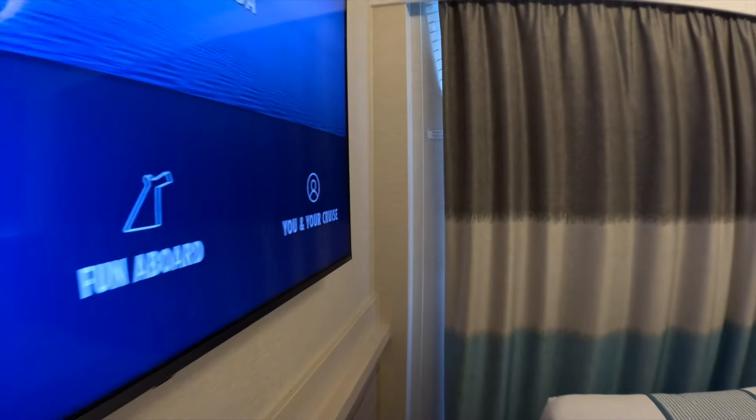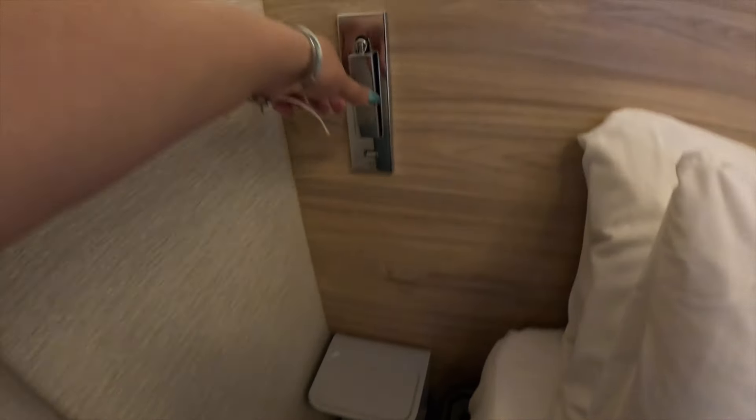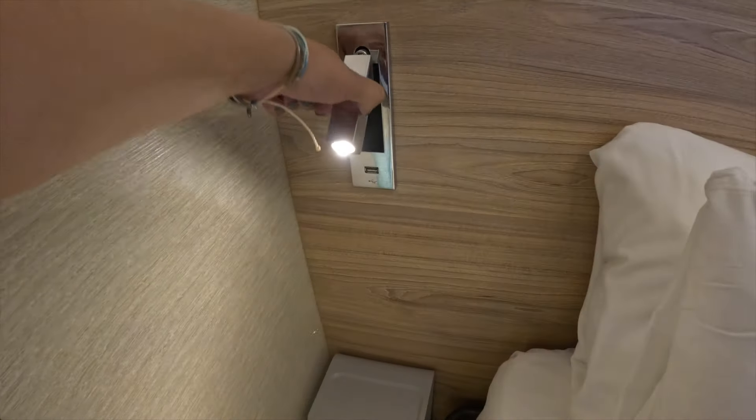Nice TV. Also on the other side there are some shelves, another USB and light.